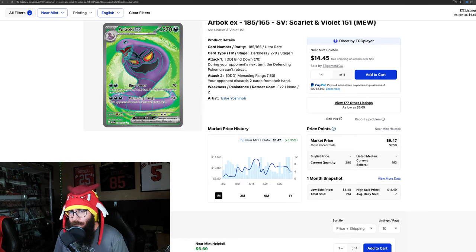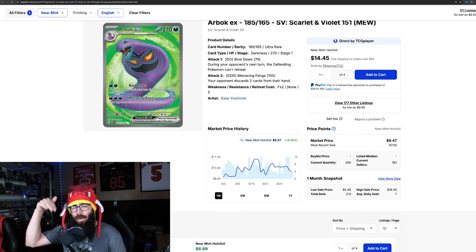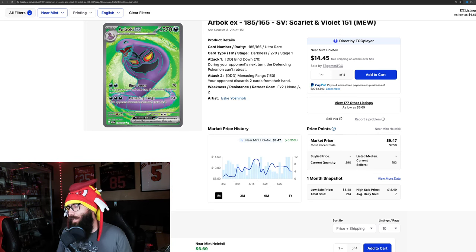The last card we're going to touch on is the Arbok, up 8.35%. It's on a little bit of a downturn and still up that percentage — it was up 28% not that long ago. It's interesting to see how these cards are really going like this, it's very wild.